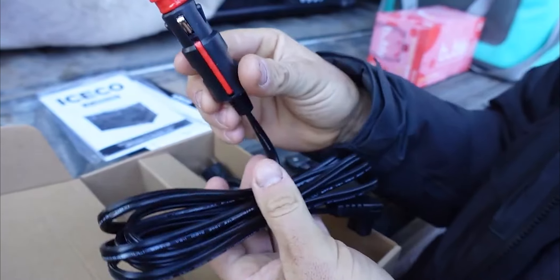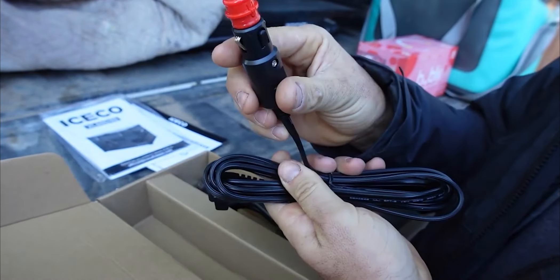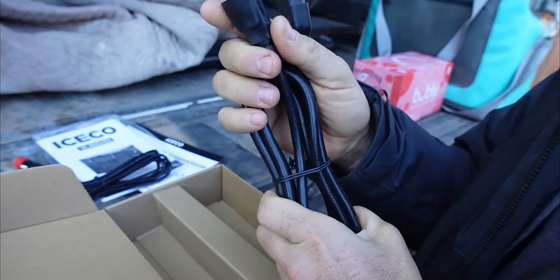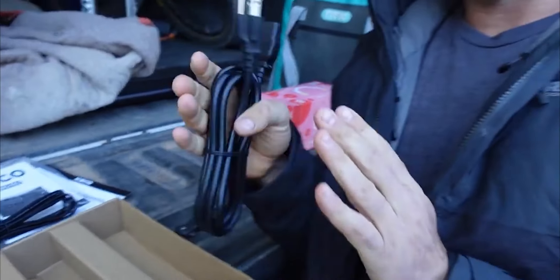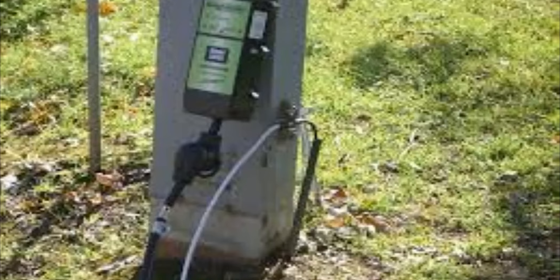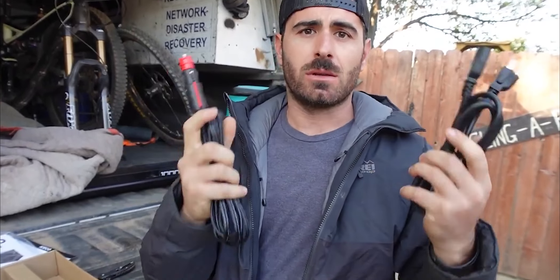It comes with a cigarette lighter charger — one end plugs into the fridge, the other into your vehicle. It also supports 110V shore power. For those unfamiliar: shore power is when you plug your RV into the grid at someone's house or an RV park. You could have this fridge outside your trailer plugged into 110V. Our RV will eventually have full solar, so we'll have 110V outlets running off solar. Basically you've got 12V, you've got 110V — you've got options.